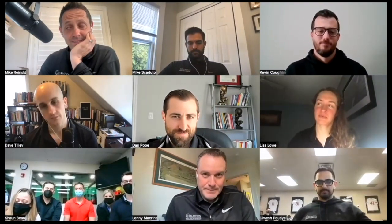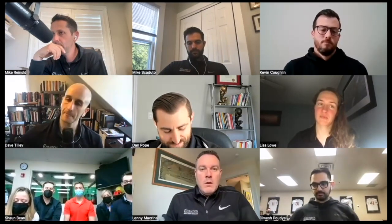Mitch from Australia says: Hi guys, big fan of the podcast. He wants to know — when managing overhead athletes who have a flat thoracic spine, how do you go about assessing whether they potentially would benefit from more thoracic lordosis or thoracic kyphosis in order to improve overhead movement patterns? He appreciates that both have a role in shoulder function and is curious whether one should be prioritized with this population.